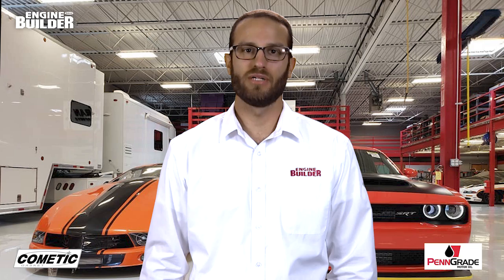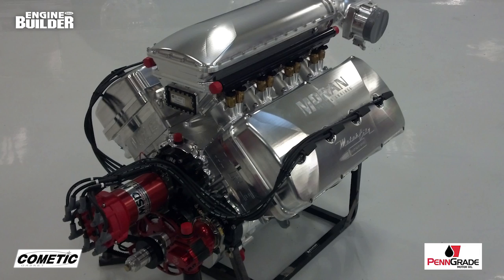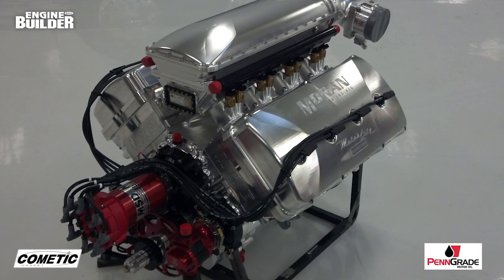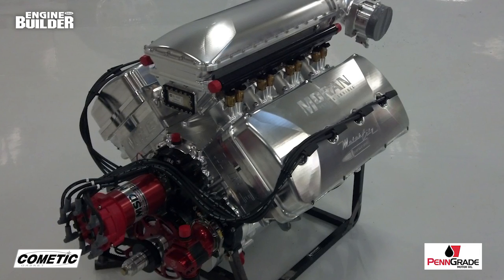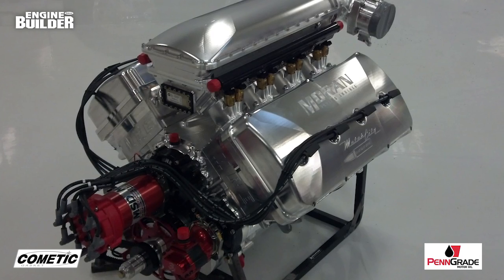Nicknamed the Motor City Billet Bullet, the 670 CID Hemi engine is for use in an Outlaw ProMod application. To understand why Moran decided to build an engine that had never been built before, you have to get to know a little more about the engine builder himself.